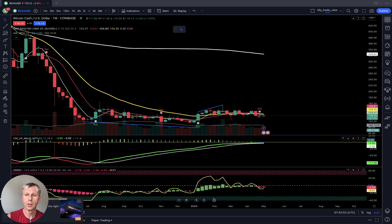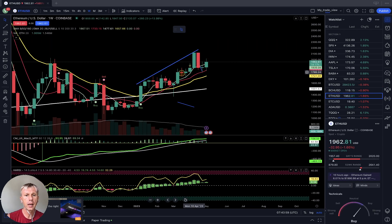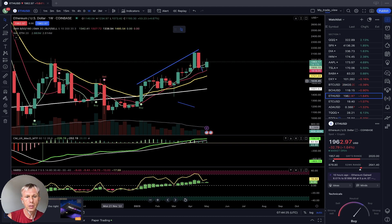Let's move to Ethereum. On the weekly time frame, Ethereum has had a nice bullish run since the beginning of January this year — a beautiful four-month run. The last bar is above all moving averages, bullish and positive. The MA touched the SMA 200 and bounced from it, which is a positive sign. All indicators are bullish on the weekly time frame for Ethereum.